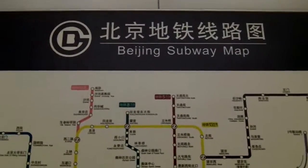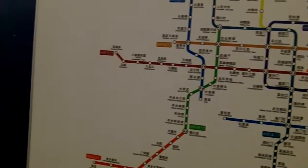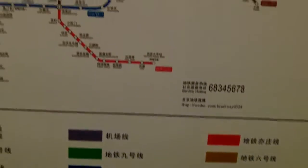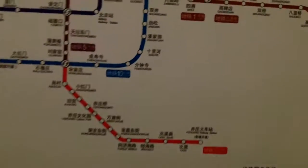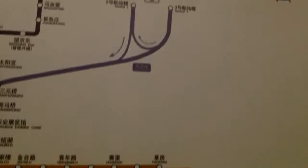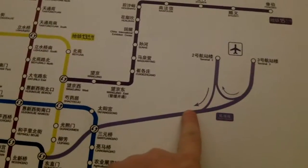Here's the Beijing subway map. I'm not sure where the airport is on this because everything's in Chinese, but there's something like English here. I don't know what any of it is — alright, this is the airport. Okay, here are the two terminals.